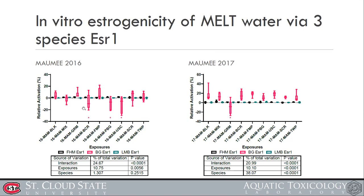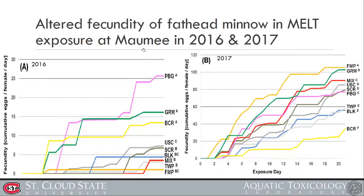In the results, shown in pink is largemouth bass estrogen receptor activity. Bluegill sunfish appears more sensitive to environmental estrogenic signals than the other species. In the Maumee 2016 data, sites VCR, PBG, and UCR showed a decrease in estrogen receptor activity.